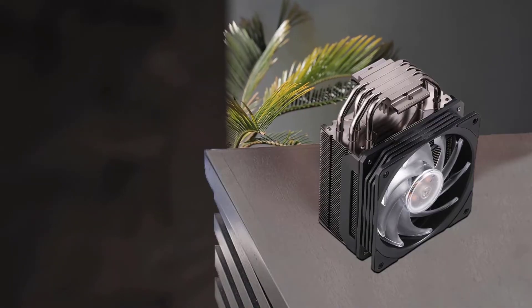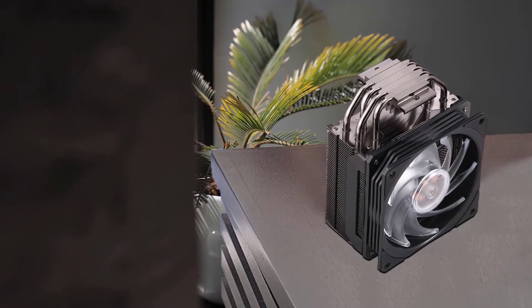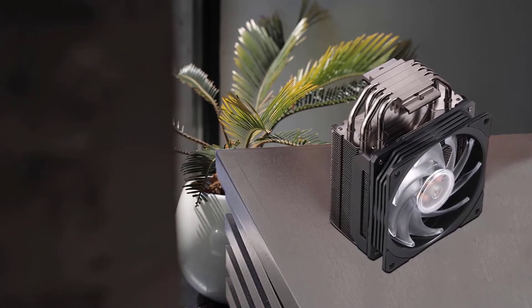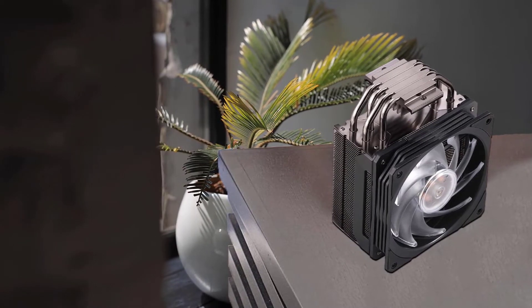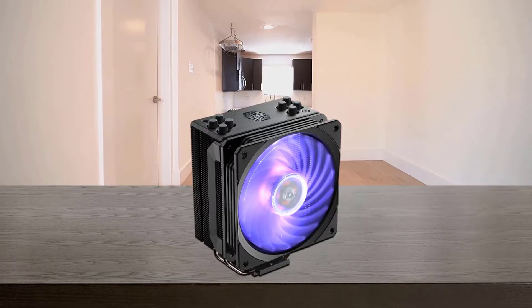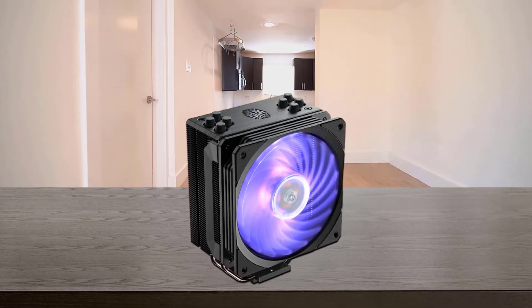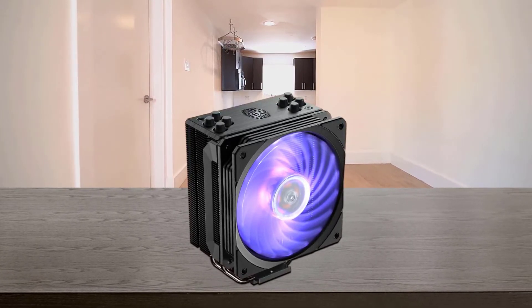The sleeker jet black finish not only looks great but also increases cooling performance. The larger surface of the copper base and four heat pipes efficiently dissipate heat away from the CPU. A stacked fin array ensures least airflow resistance, allowing cooler airflow into the heat sink. The wired RGB LED controller allows for customizable colors and effects with just a touch of a button.